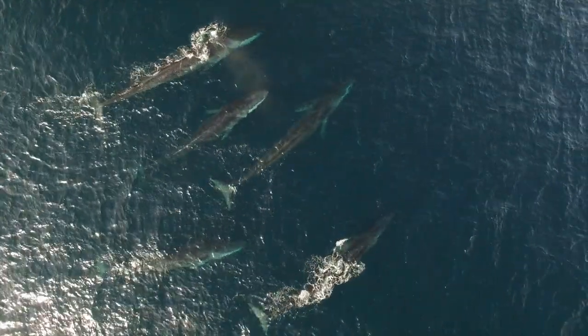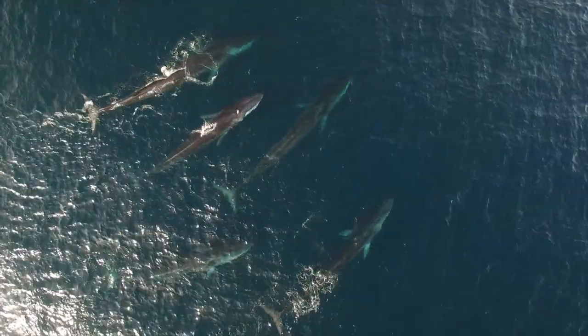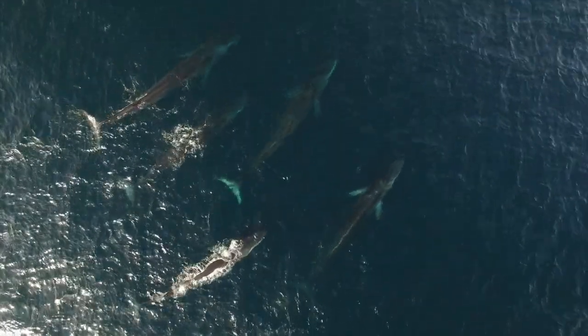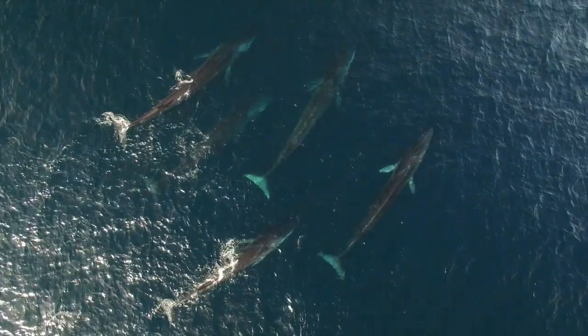When swimming together, mainly when the food chain in the area is exceptionally rich, information is gathered about social behavior, size and morphological differences among individuals, and also whale identification by means of the Chevron and Blaze zenithal images.